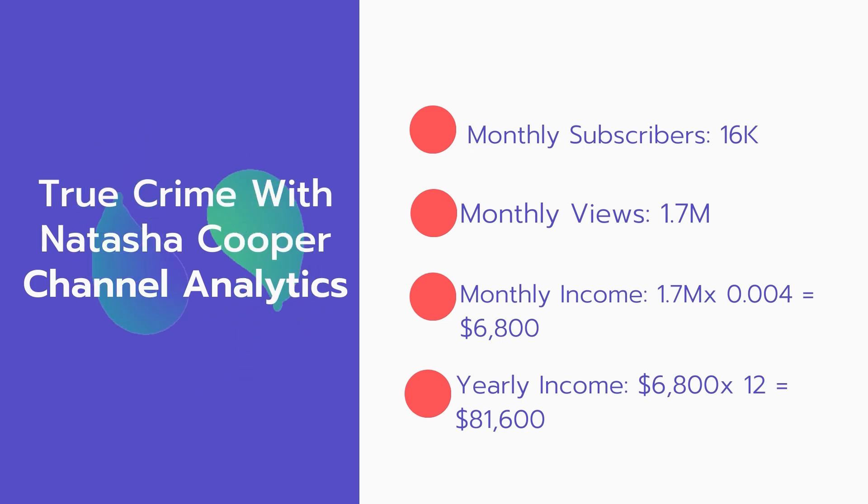Now for the income. The monthly income will be: 1.7 million views multiplied by $0.004 equals $6,800 every month. And for the yearly income: $6,800 multiplied by 12 equals $81,600.